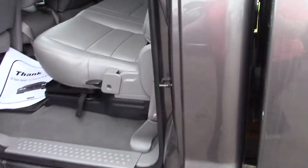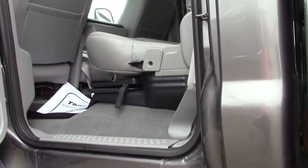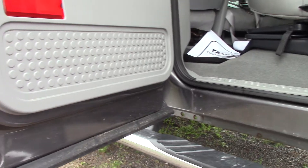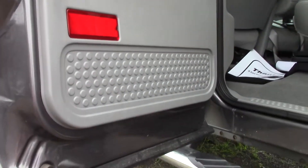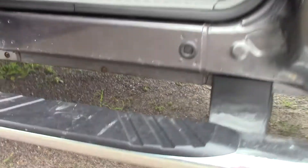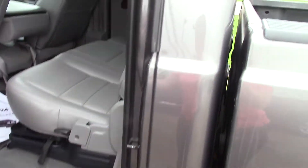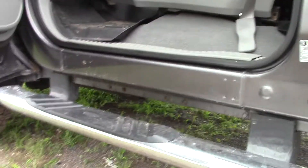Okay, here's the back door on this. Here we go. Here's the front driver's side.